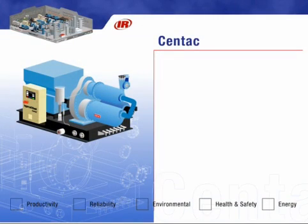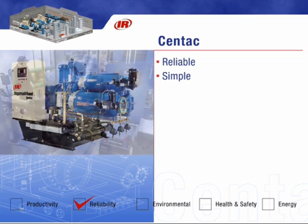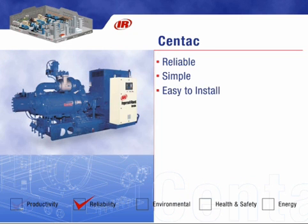At the heart of any good air system solution is a reliable air compressor. Centac's compressor package design offers the ultimate in simplicity and reliability. All of Centac's major components are mounted, piped, and wired, which makes for easy installation. The highest level of manufacturing excellence and a superior bearing system provide longer maintenance intervals, reducing costly downtime.